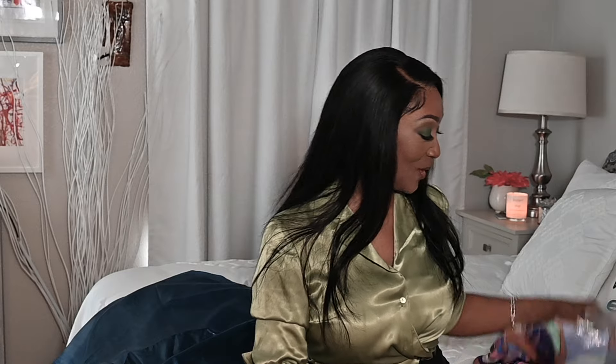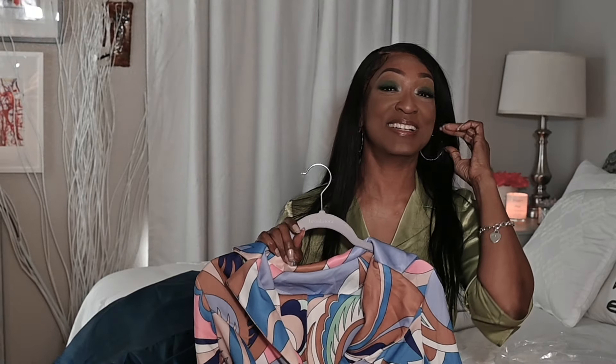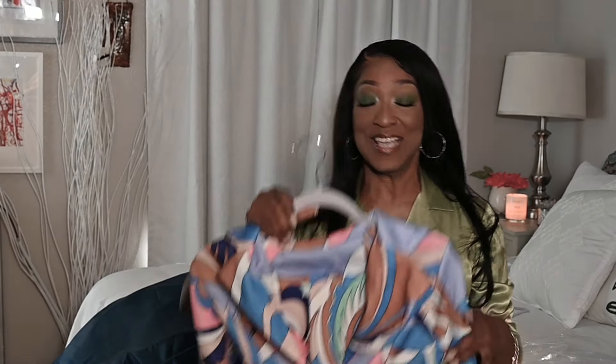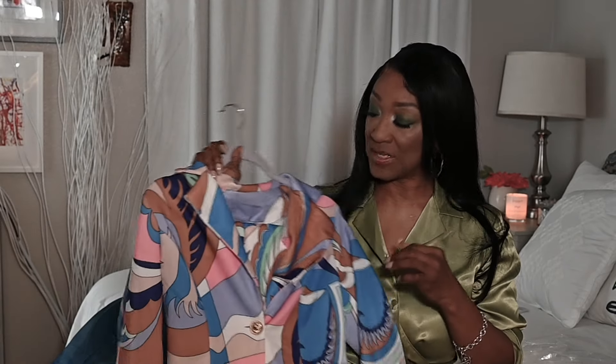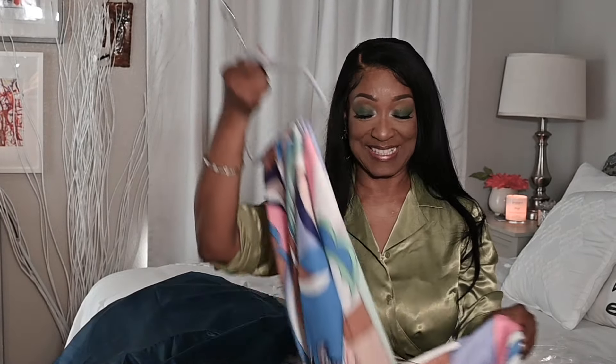The next thing I got — you guys might look at this and go 'girl, you've lost your freaking mind' — but it's okay, because wait till you see how I styled it. It's this little vest right here. Well, it's a suit actually, but this is what the jacket looks like. It is so freaking vibrant. It looks kind of crazy but when you get it on it's very form-fitting. I ordered this in a small but I could have gotten an extra small — it probably would have fit me perfectly. Look at the colors, girl — the colors are just so freaking pretty.